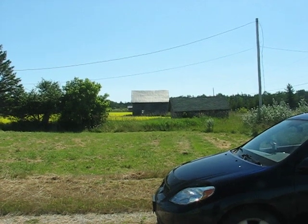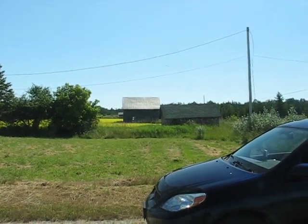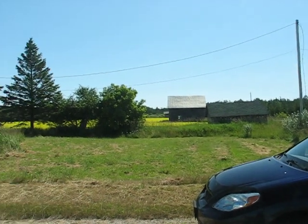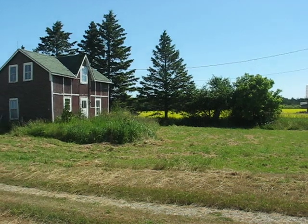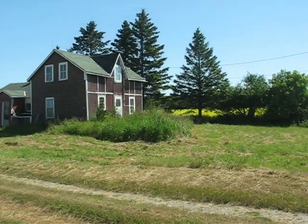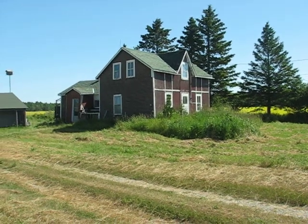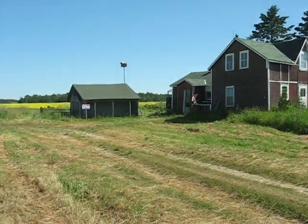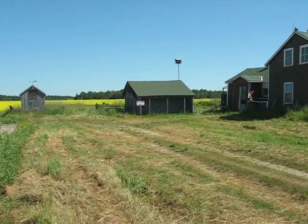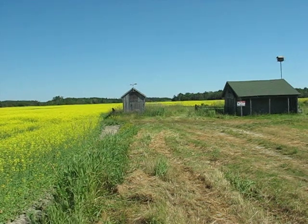This is just a quick video of our sand road property. The property runs from that barn which you can see over there. It squares off around behind the house. Part of the field is being farmed by the farmer next to me, which is quite a ways down the road. There's the old farmhouse. It comes all the way over to the corner.